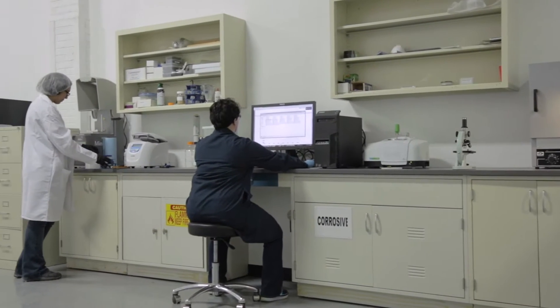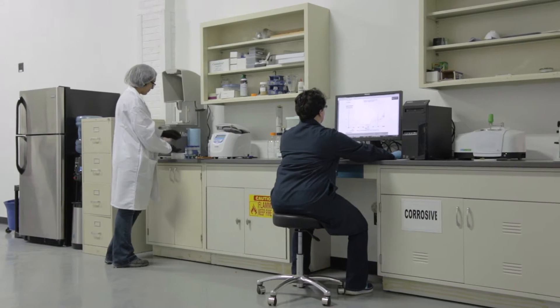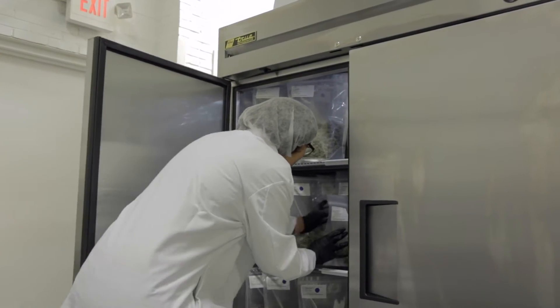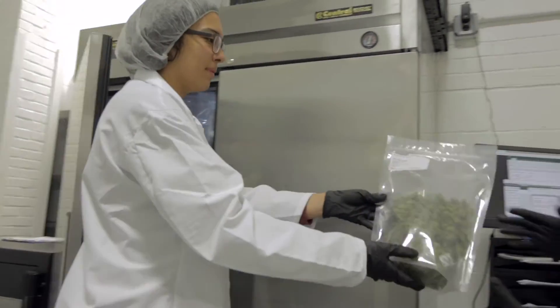To ensure quality, Abayton operates the only laboratory-supervised cultivation and production facility in the district, and follows good manufacturing and good agricultural practices dedicated to product purity and effectiveness.